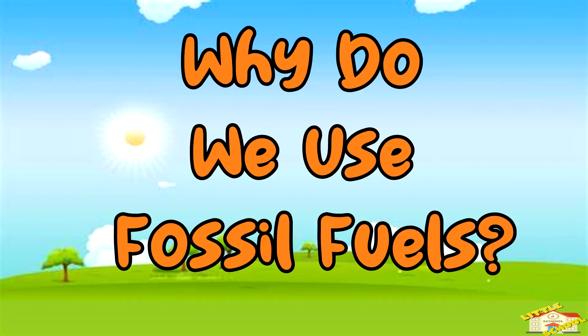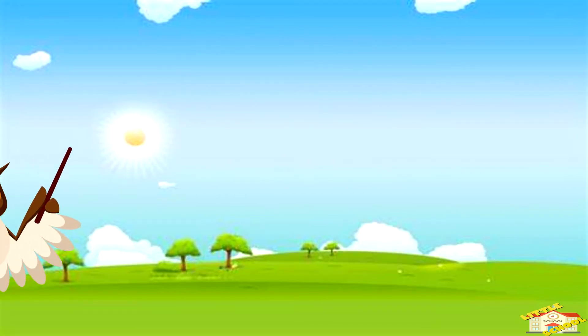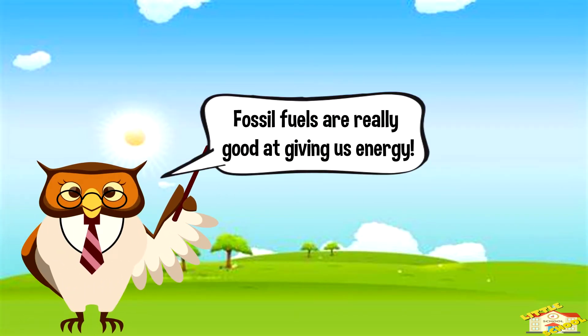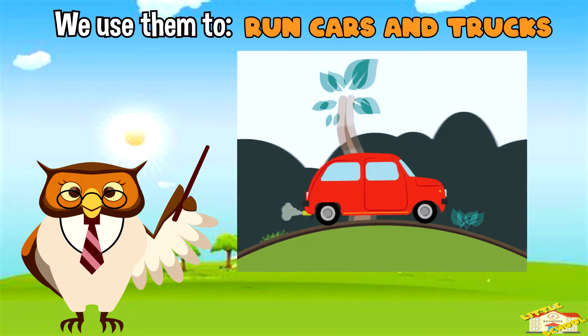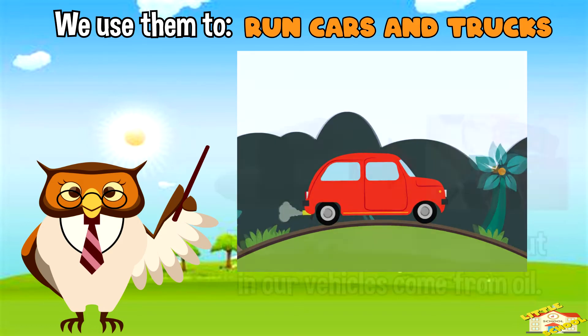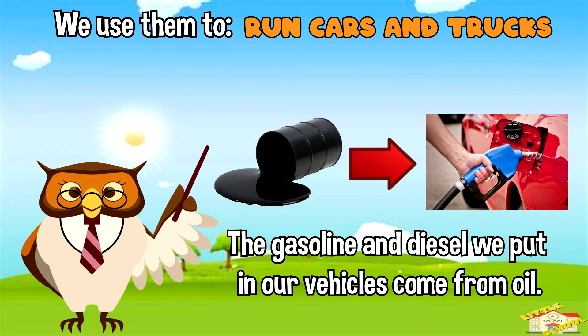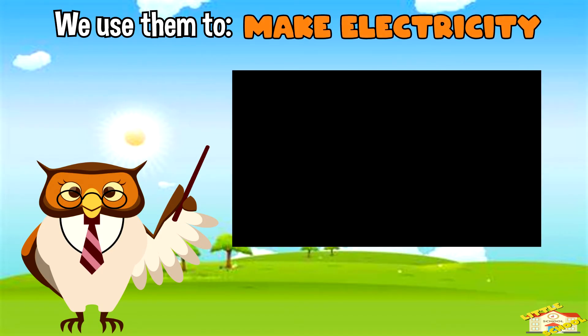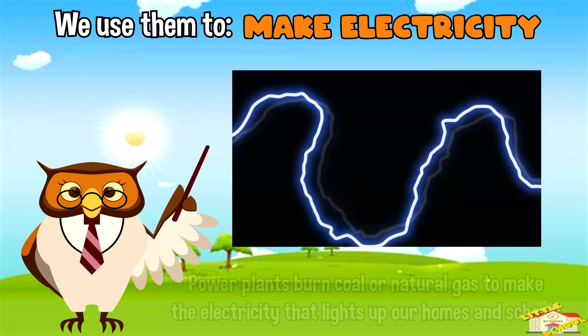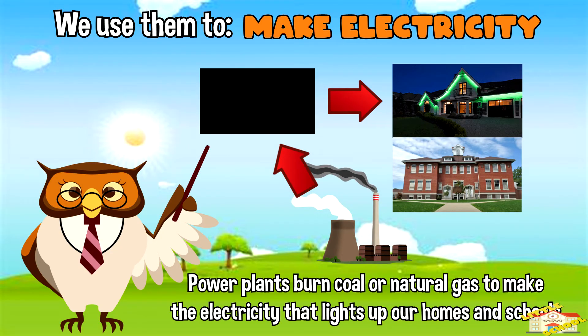Why do we use fossil fuels? Fossil fuels are really good at giving us energy. We use them to run cars and trucks — the gasoline and diesel we put in our vehicles come from oil.